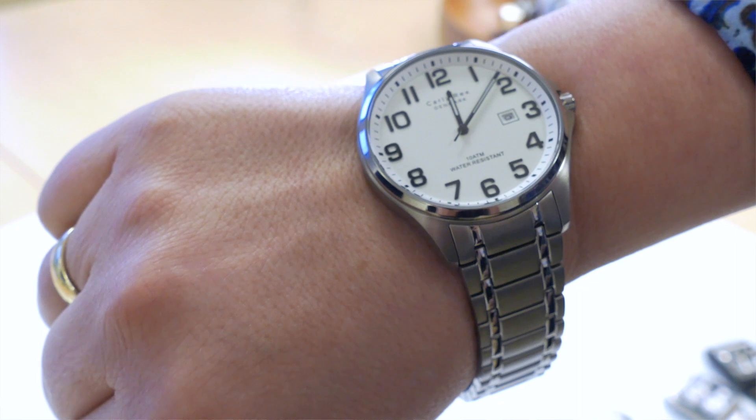Look at this watch. It's a beautiful titanium model for the Gens. 10 ATM, solid metal band. This will never go out of fashion.